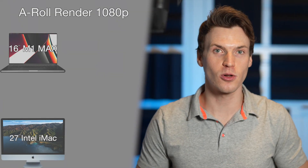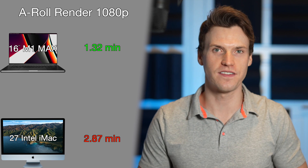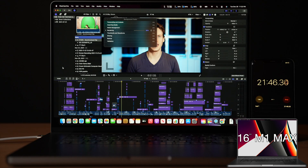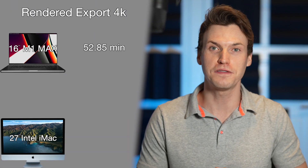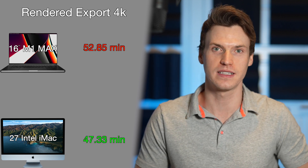On a 1080 timeline, the same A-Roll render was 1.32 minutes on the M1 Max and 2.87 minutes on the iMac. This is the big test: render and export of the entire project with all effects enabled. The M1 Max completed the render with a 4K timeline in 21.82 minutes, and the iMac was surprisingly a little faster at 19.37 minutes. Exporting the rendered project took the M1 Max 52.85 minutes, and the iMac was faster at 47.33 minutes.